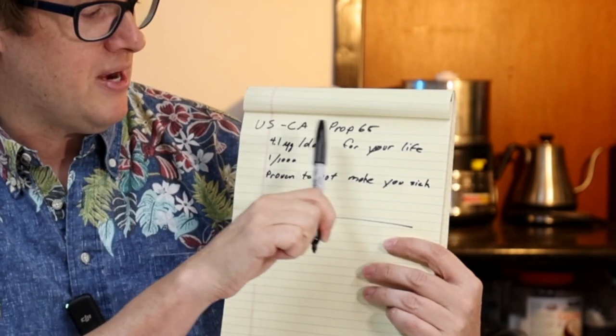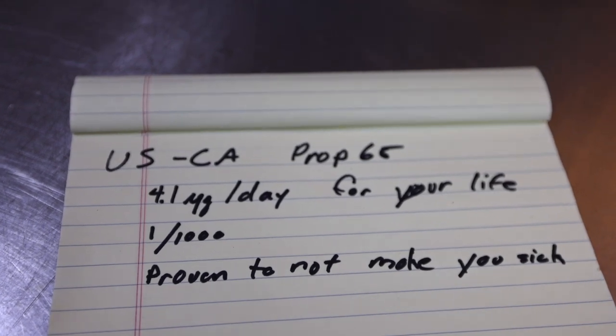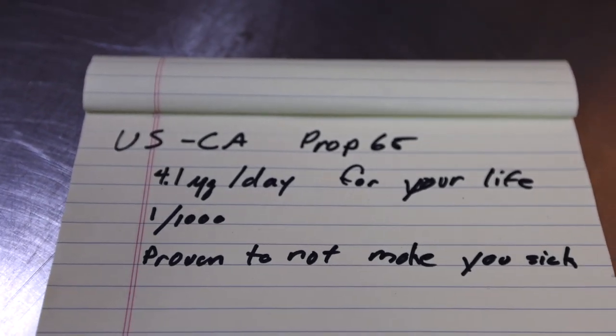That number is 4.1 micrograms per day — that's California's Prop 65 limit. Consuming 4.1 micrograms per day every day for your life is one one-thousandth of the amount that a study shows does not make you sick. You might wonder why that matters — the proposition is written by taking studies proven to not cause a bad effect, dividing that number by a thousand, then dividing by days in your life. To me personally, this sounds well, well below the limit of something I should be worrying about.